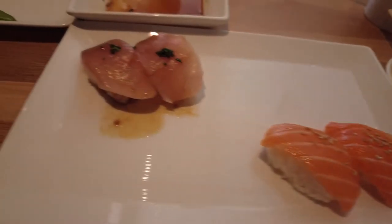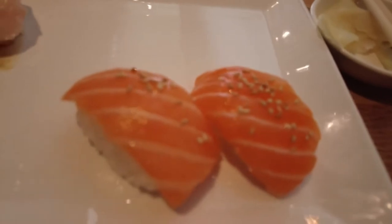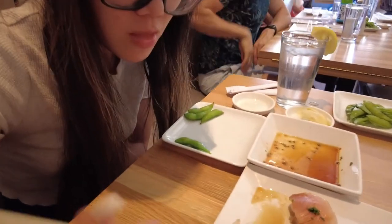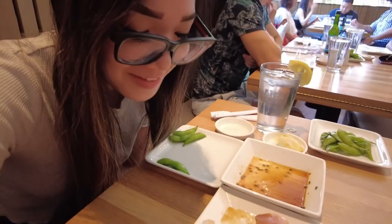Our next course came out. Looks like it's salmon and albacore. Those look really delicious. So she's going in for the albacore — it's falling apart. It's not pretty anymore. How is it? Better than the ahi? I don't think so, but it still tastes really fresh.